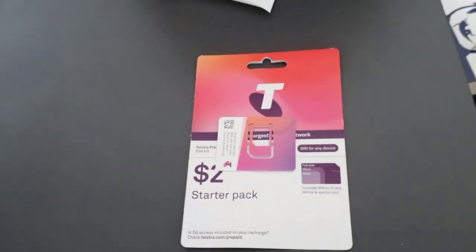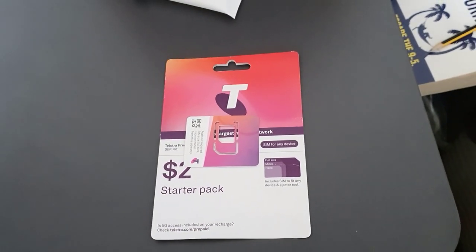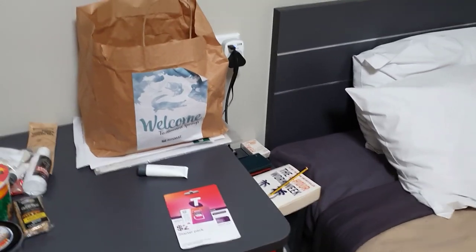When we arrived we also received a Telstra SIM card that we can use to get an Australian mobile number while we are here. So all in all, a very comfortable place which I'm going to be spending the next 14 days in. Bye for now.